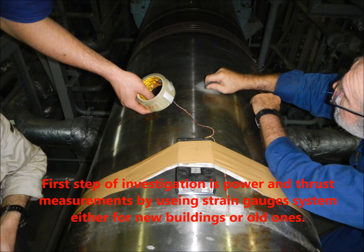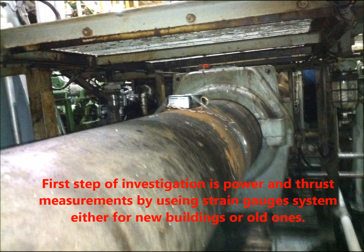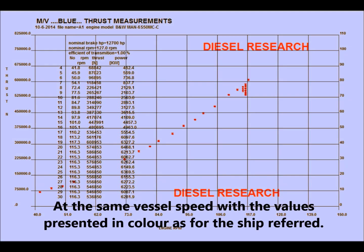The first step of investigation is power and thrust measurements using a strain gauge system, applicable to both new buildings and existing vessels. The red ship requires more power and more thrust than the blue one at the same vessel speed, with values presented in the same color as the ship referred to.